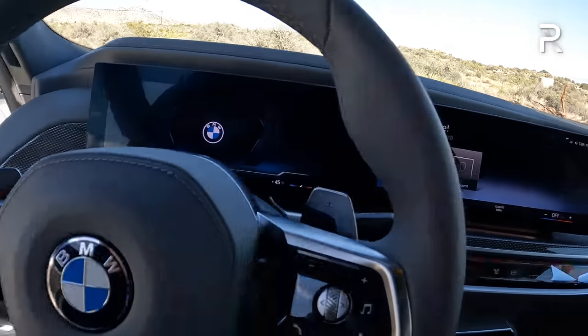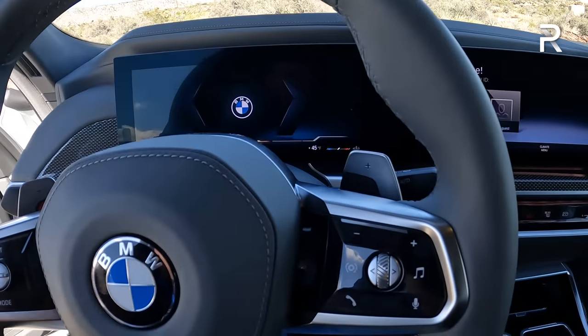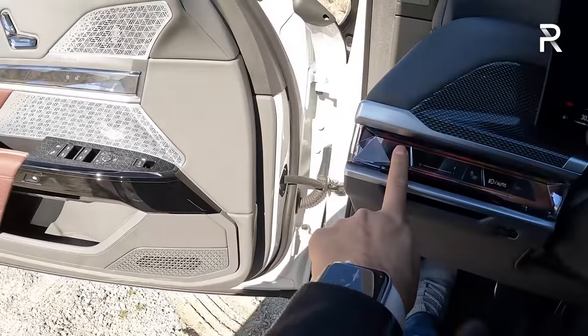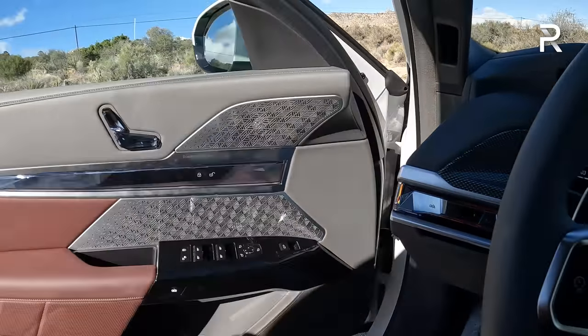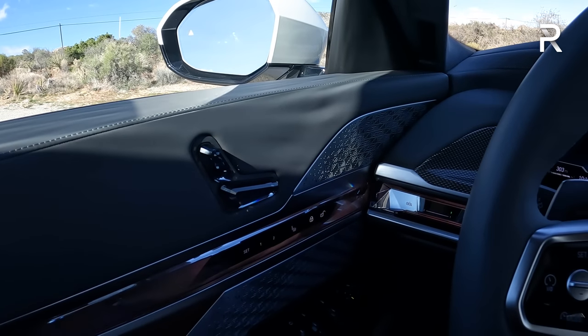Getting inside, the step-in is kind of low — it's a sedan with about five inches of ground clearance. When you want to shut the door, you push this touchpad here, and the door actually slams with a super-solid-sounding thunk.